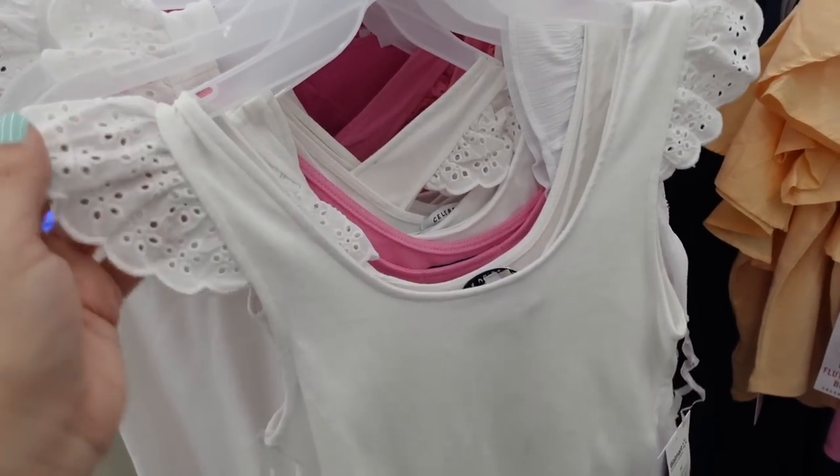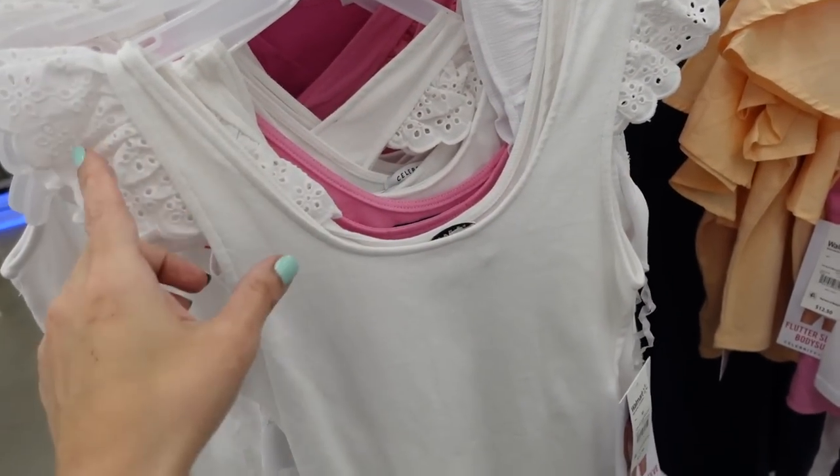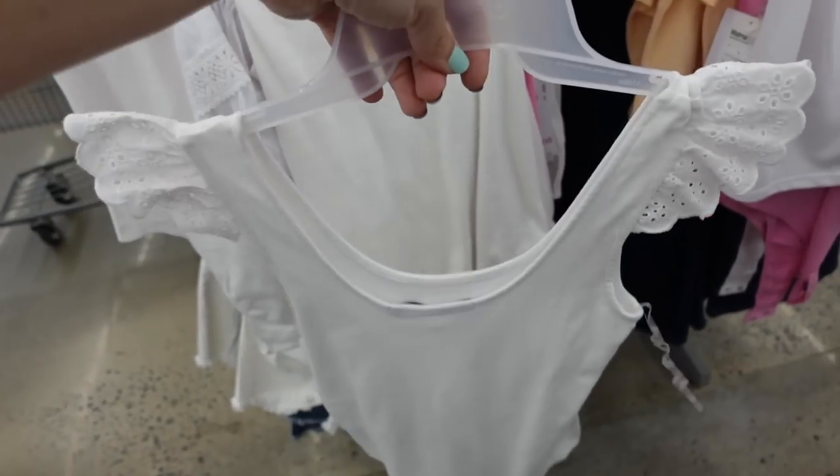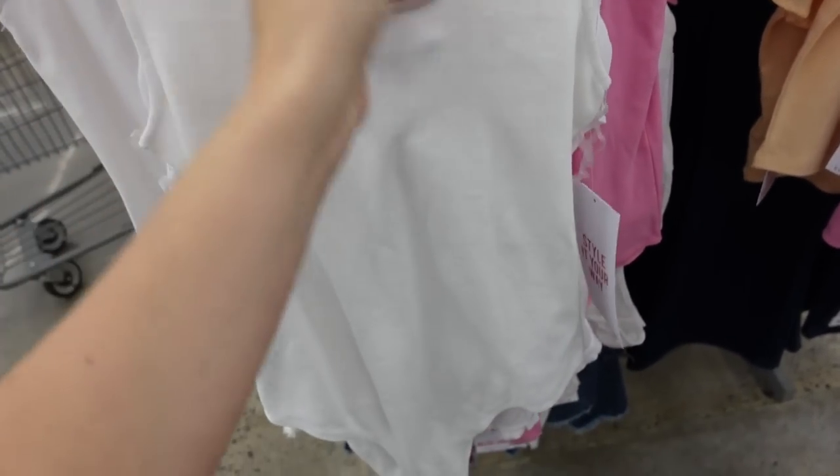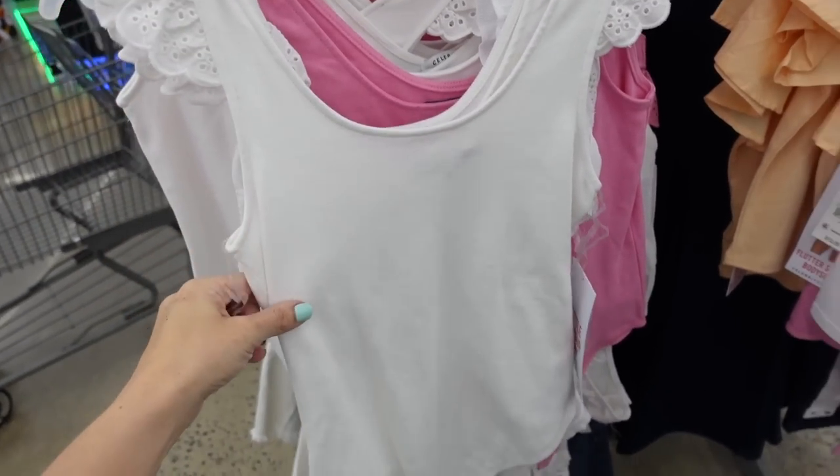For the next look I'm going with this bodysuit from Celebrity Pink. It has a scoop neckline, flutter sleeve, fitted through the body. In the back it has that same scoop. It comes in white and also pink — I shared these about two weeks ago. They're $12.50.